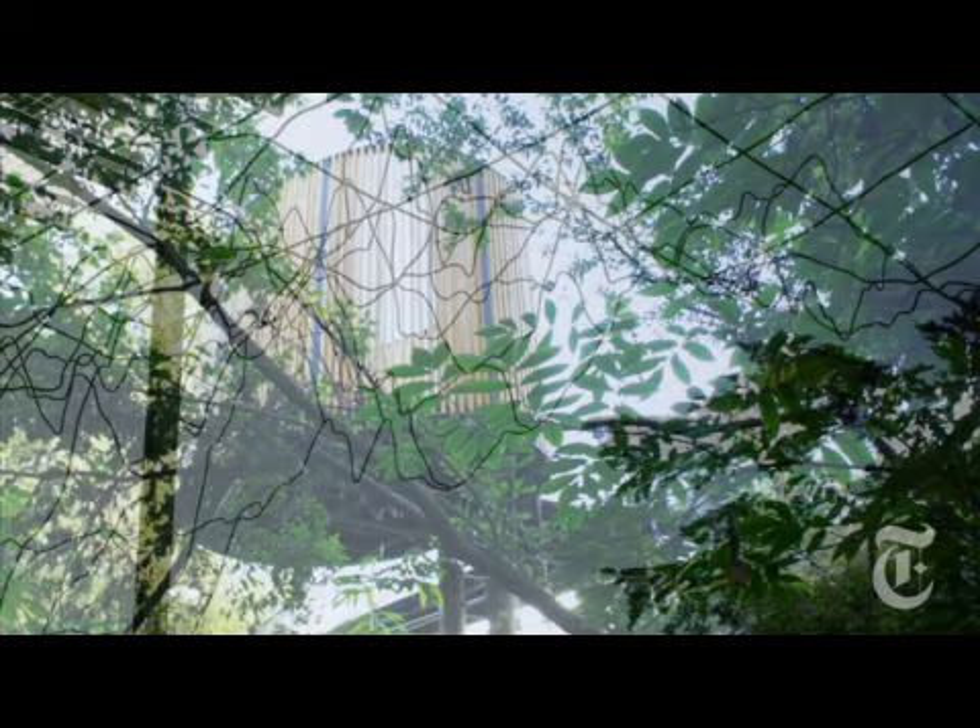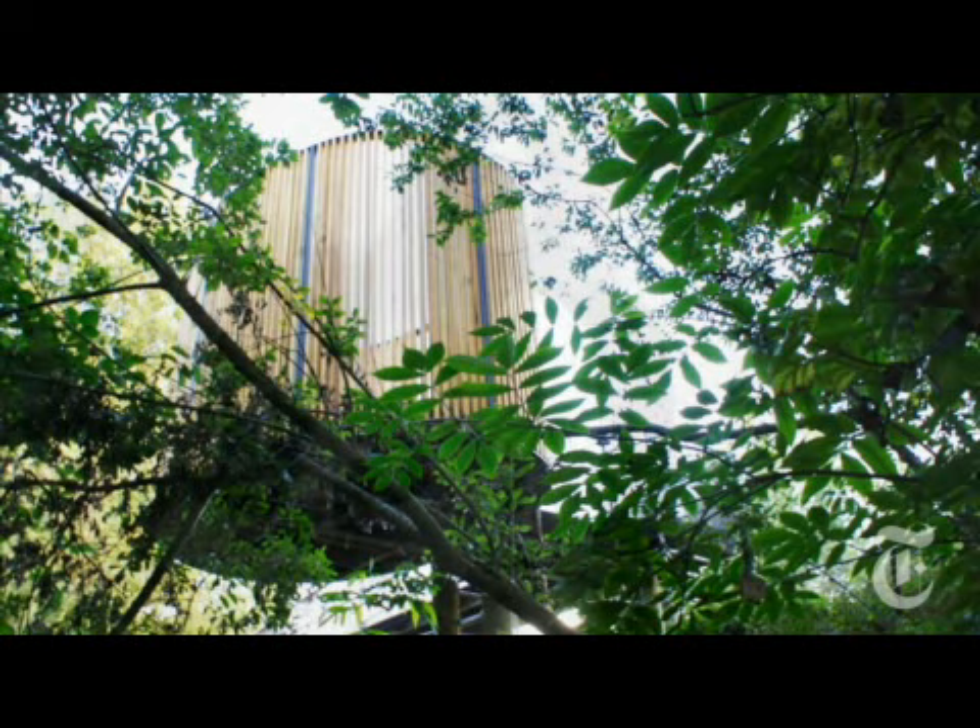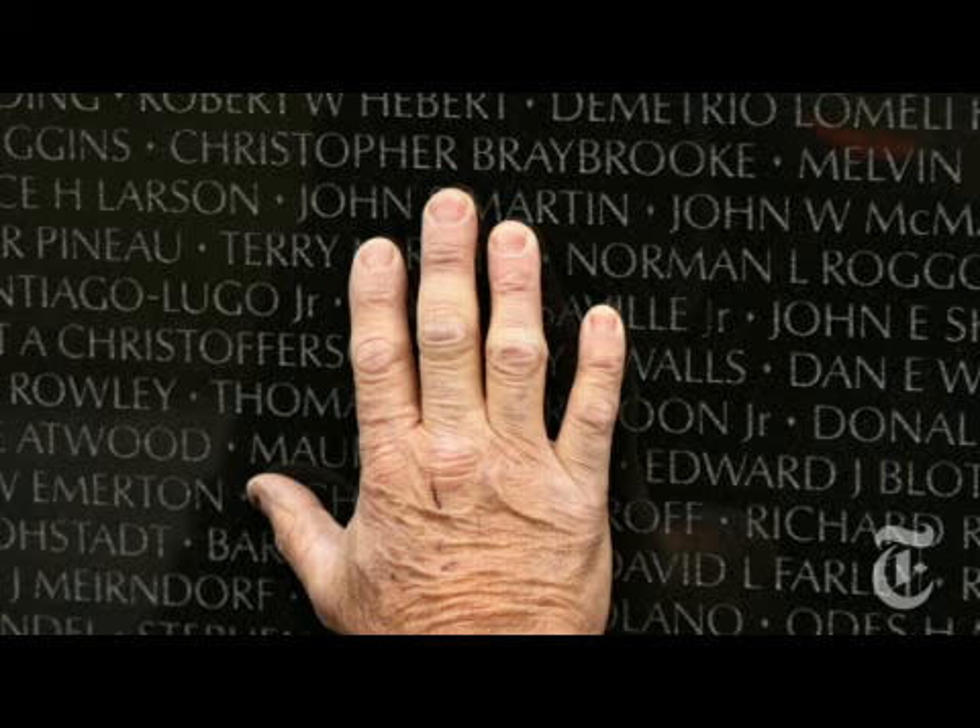Maya Lin first came to public notice in 1981 as a 21-year-old senior at Yale, when, in a blind competition, her design was selected from more than 1,400 others for the Vietnam Memorial in Washington, D.C.